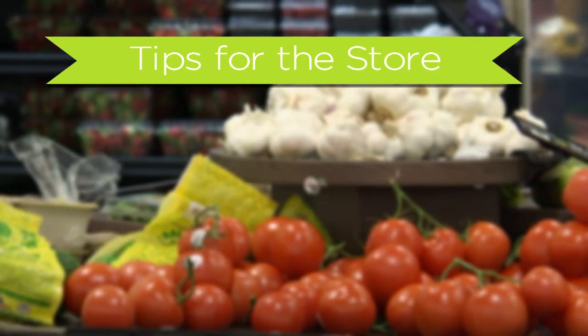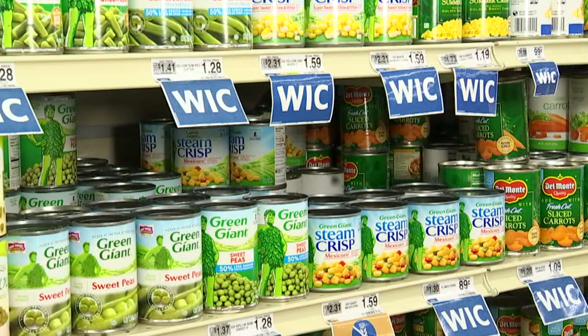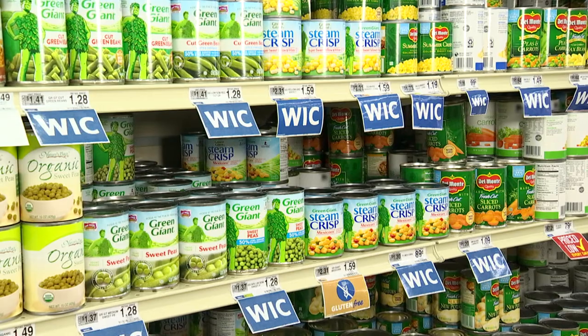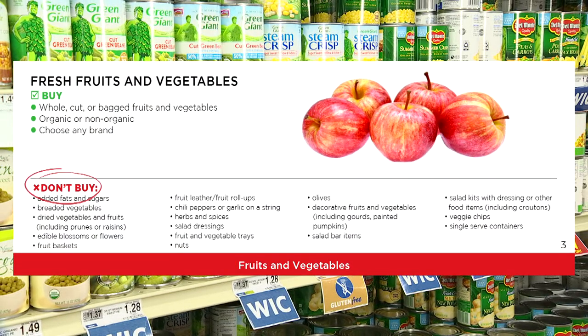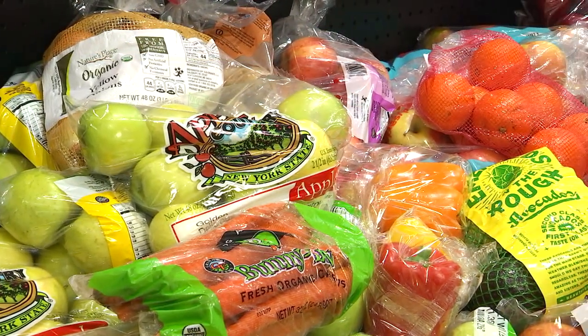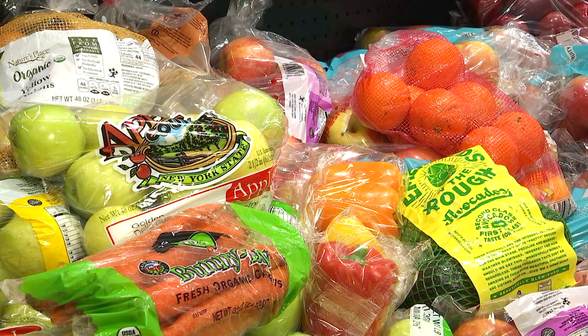Tips for the store: Fruits and vegetables have a dollar amount. These can be fresh, frozen, or canned — including plastic and glass — but must not have added ingredients. Check your don't buy section. If you are worried about going over your allotted amount, try buying a variety bag of fresh fruit or vegetables so there are no pricing surprises at the register.